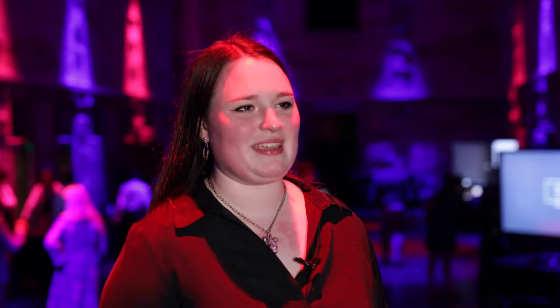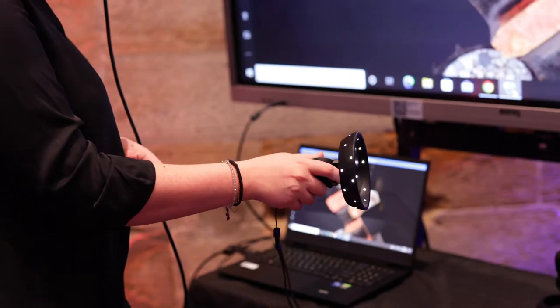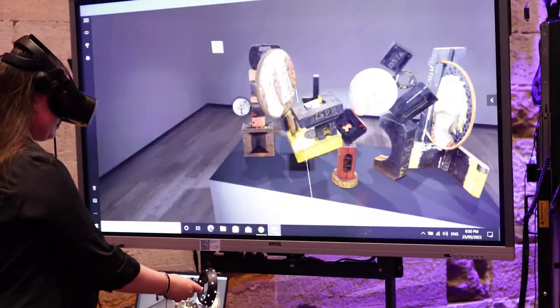It does feel amazing to be here on such an amazing night with amazing people and to see everyone's works up close — especially with the VR headset. It's so much different than viewing it on a laptop; it really does make you feel like you're in a space.